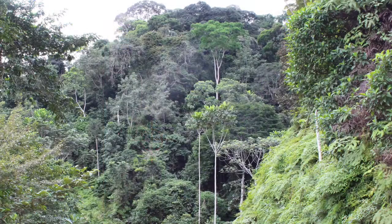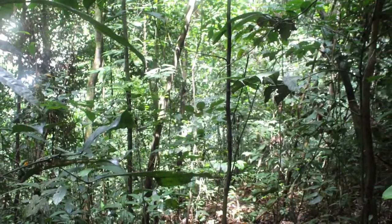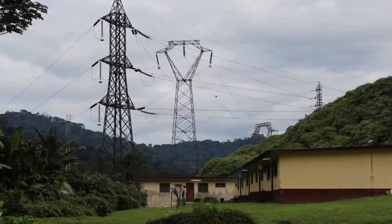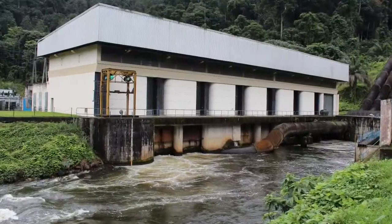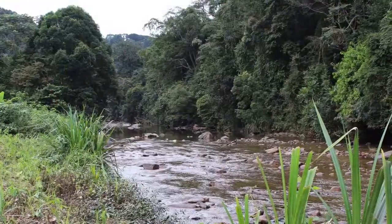My role was to go and confirm whether an area would qualify as critical habitat for gorillas. We followed the power lines to the Kinguele power station, which is located inside the National Park. The power station was built many years before the park was gazetted, and it generates its power from the water of the Kinguele River.